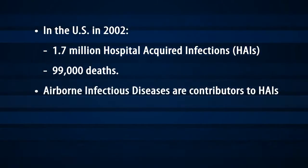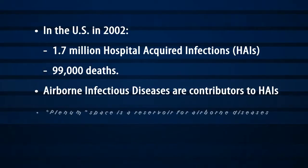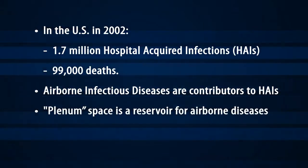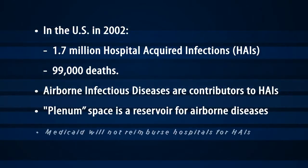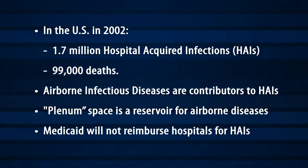Airborne infectious diseases are contributors to HAIs. They may be comprised of mold and fungal spores, water nuclei, and bacteria on particulates. The plenum space above ceilings and behind walls is a reservoir for airborne infectious diseases. Medicaid and other payers will not reimburse hospitals for patients readmitted with HAIs.